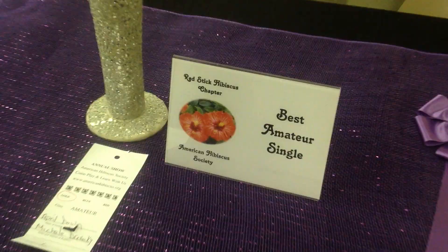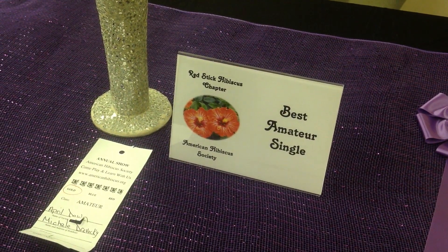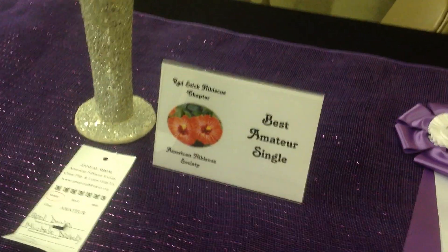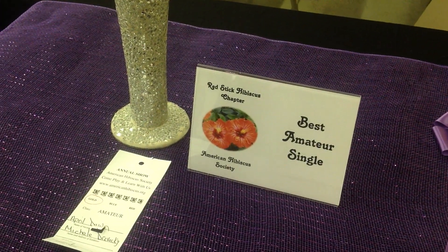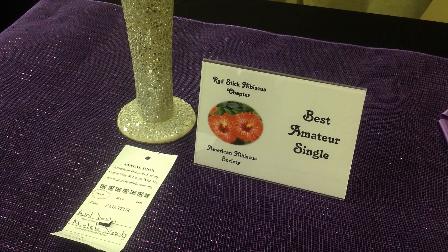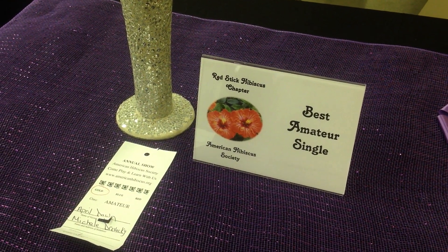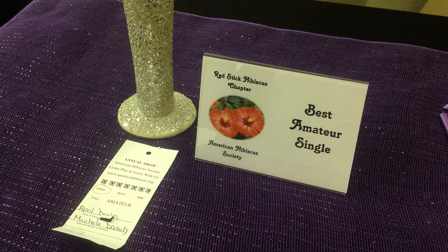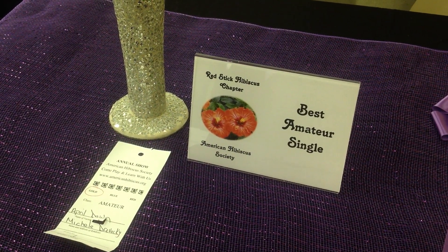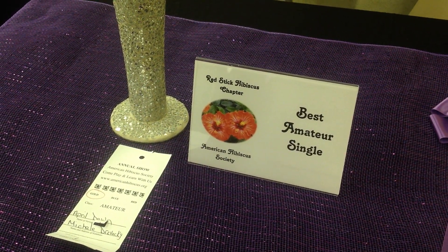We're at the Red Stick Chapter Hibiscus Show for 2019. We had a big bloom count this year — 505 blooms entered, plus 76 seedlings entered, which doesn't count toward that 505. The weather was kind of iffy because it stormed yesterday, so the blooms were a little beat up to some extent.